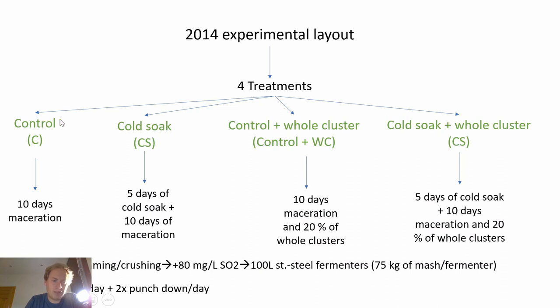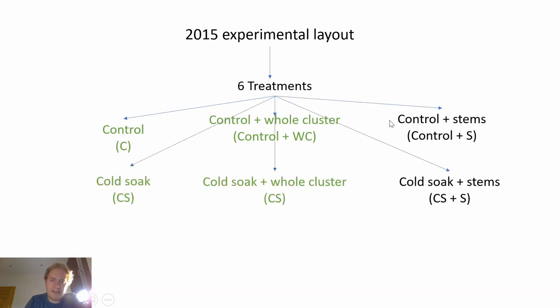There were four treatments, each replicated three times. The control had 10 days of maceration including alcoholic fermentation. The cold soak treatment had five days of cold soak plus 10 days of maceration. In 2015 they expanded with a control plus stem treatment and a cold soak plus stem treatment, using 3% stems — that's 2.25 kg for the 75 kg of mash. So we ended up with: control, cold soak, control plus whole cluster, cold soak plus whole cluster, control plus stem, and cold soak plus stem.